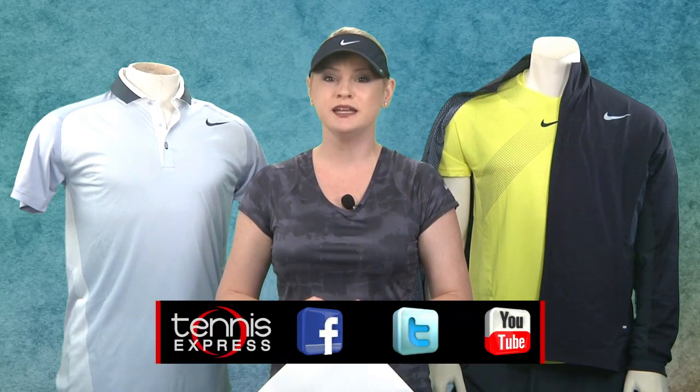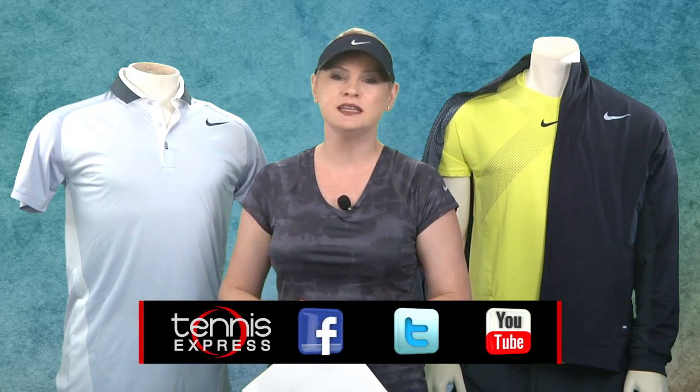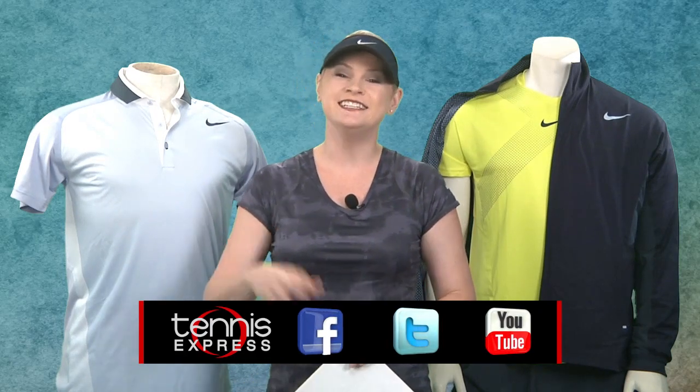Stay tuned for the details on the actual US Open night and day wear as we get closer to the event. In the meantime, leave us a note below and let us know how we're doing and what other products you'd like to see in video. Don't forget to subscribe to our YouTube channel, chat us up on Facebook and Twitter, pin our products, and come see us at our new superstore at 10770 West Timber in Houston for the ultimate tennis shopping experience. Until next time.